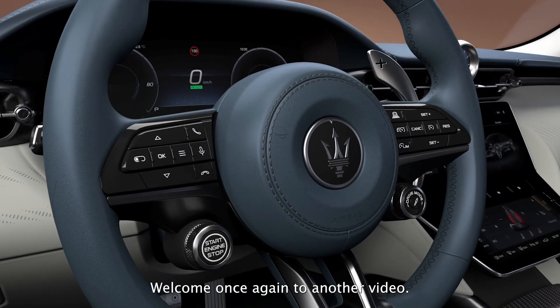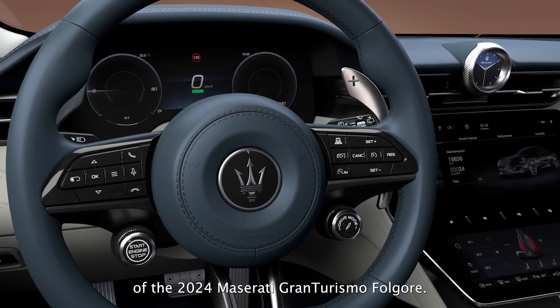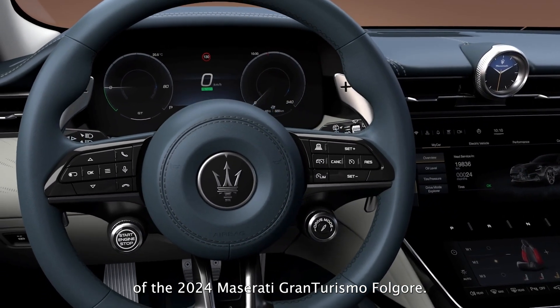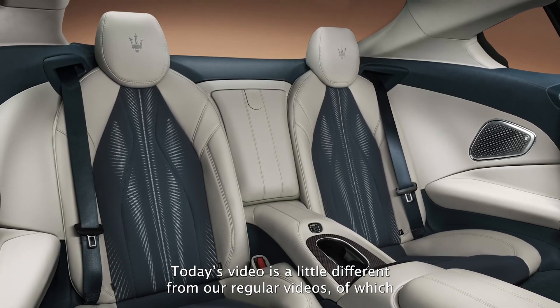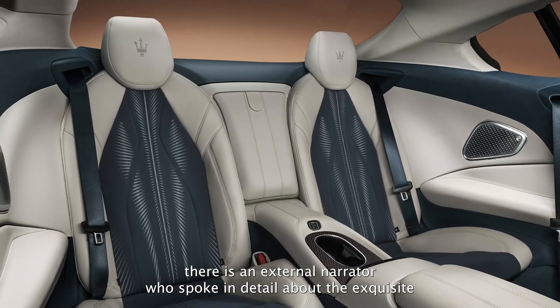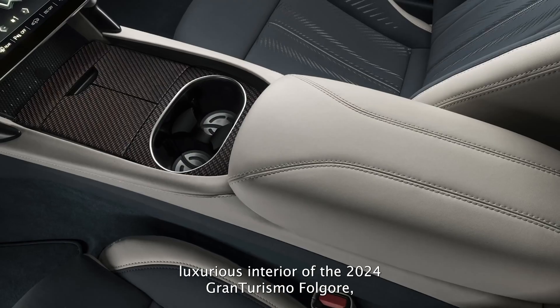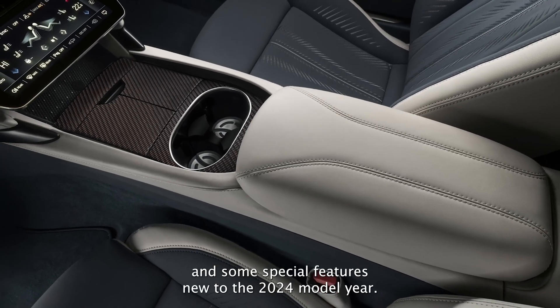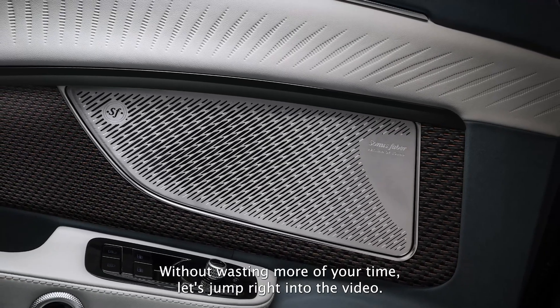Welcome once again to another video. Maserati has just released a video review for the interior of the 2024 Maserati Gran Turismo Folgore. Today's video is a little different from our regular videos, with an external narrator who speaks in detail about the exquisite, luxurious interior of the 2024 Gran Turismo Folgore and some special features new to the 2024 model year. Without wasting more of your time, let's jump right into the video.